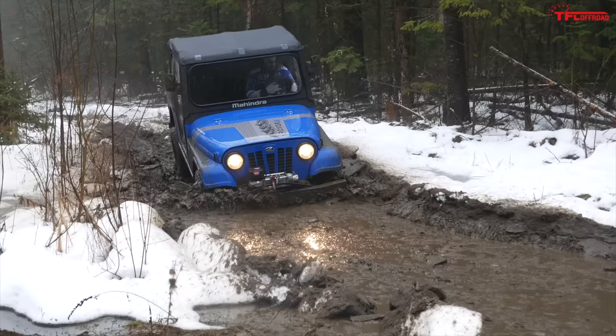Here we have solid axles front and rear and leaf springs all the way around. Mahindra doesn't even list wheel travel because the number is small. When you're riding around in this Roxor, you do a lot of bouncing up and down. It's really, really stiff — you can't take anything at speed. It essentially makes small obstacles feel big.